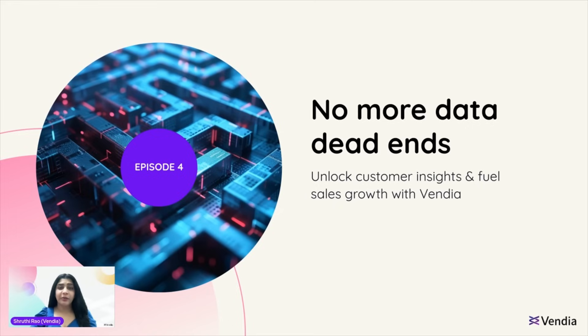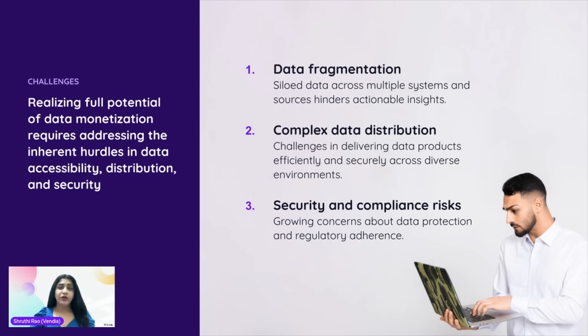Now, let's get real about the challenges you might encounter along the way. We've talked about the incredible potential of data monetization, but it's not always a walk in the park. First and foremost, data often lives in silos, fragmented across different systems and sources. This makes it difficult to get a complete and accurate view of all your data, which is essential for effective monetization.